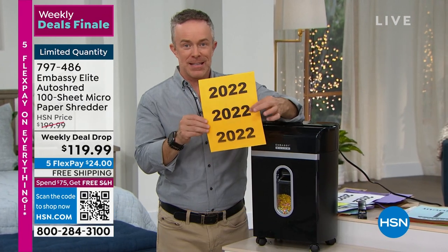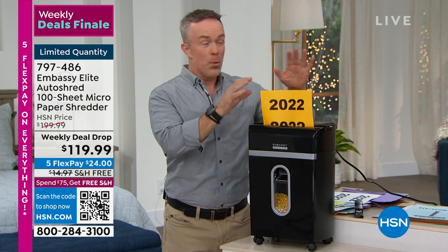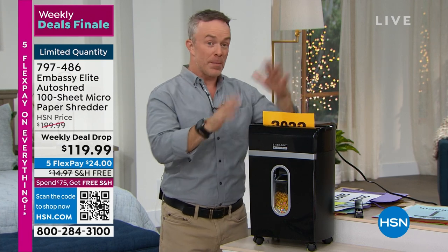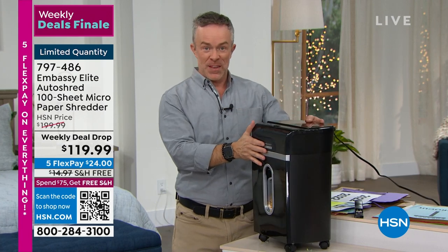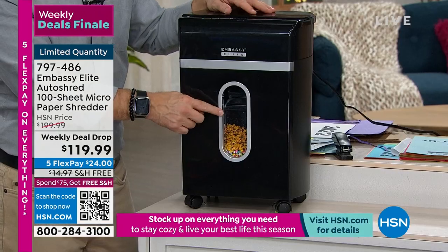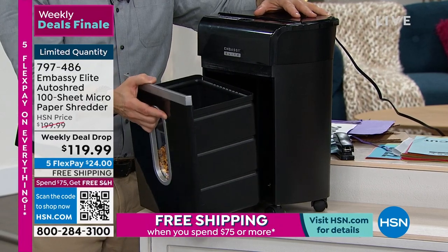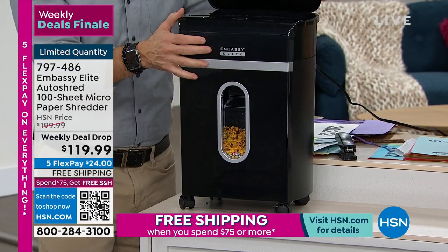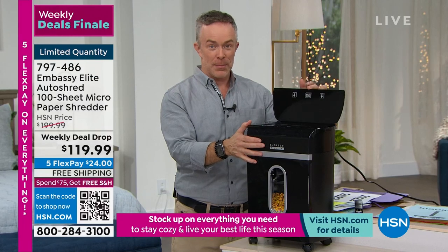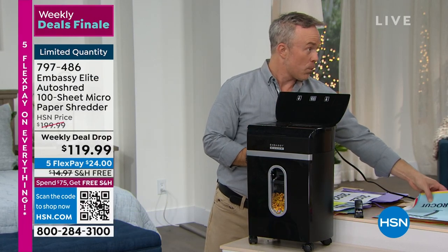We want to start the new year off with a clean slate, so we're going to be able to shred all that stuff. You see the way they've designed this — they're all on casters, which is awesome. There's a nice large peekaboo window and a three-and-a-half-gallon drawer that we can pull out and throw away. This auto-shred tray up at the top has really revolutionized how we shred.